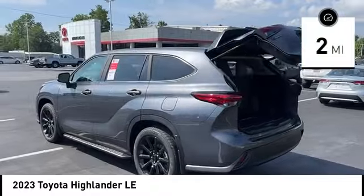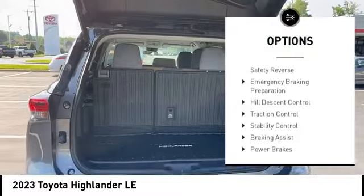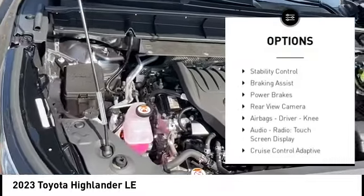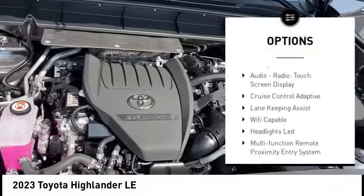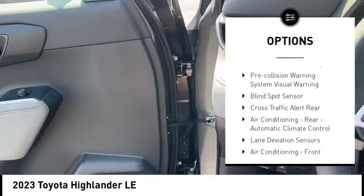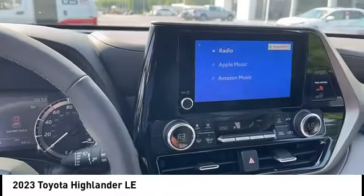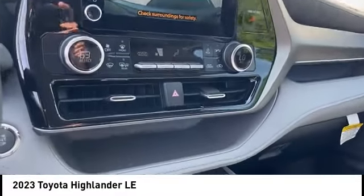This vehicle has less than 100 miles. Here are some of this vehicle's great options: power windows with safety reverse, emergency braking preparation, hill descent control, traction control, stability control, braking assist, power brakes, rear view camera, airbags — driver, knee — audio radio, and touch screen display.